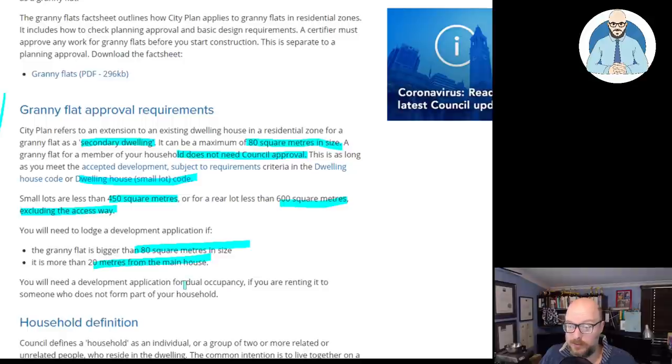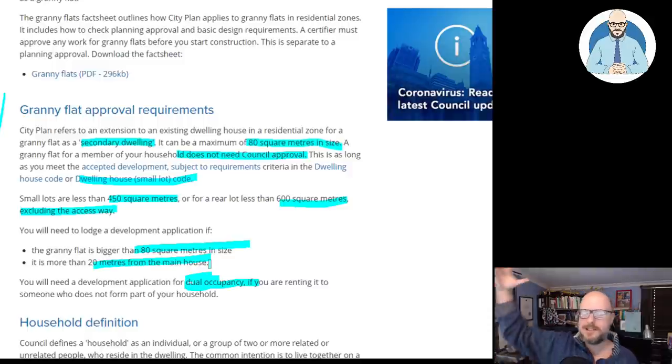You will need a development application for dual occupancy if you're renting it to someone who does not form part of your household. So if you want to do this fantastic trick to increase the yield of your property, you'll have to do a dual occupancy. If you don't and then sell it on, has it got dual occupancy if someone's buying it as investment property? Hopefully your lawyers will catch that when doing their due diligence, but it's something for you to check. You can go to the council website and download all this data. If your house is so old it has nothing, they may be referring to historical aerial images to determine how old your house is, and that can have significant impacts, particularly here in Queensland — it can restrict what you can do.